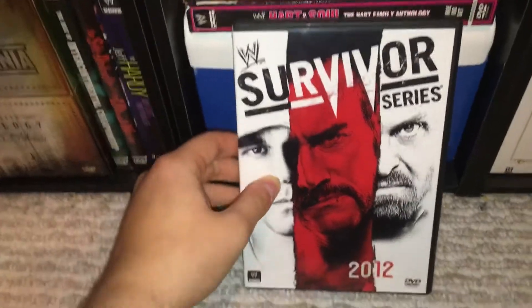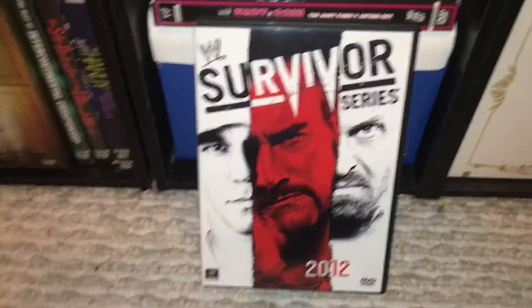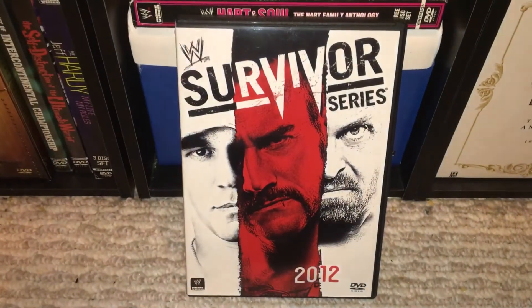But there you have it — Survivor Series 2012. Nothing special, but nothing bad. Just kind of a so-so year. I hope you guys enjoyed. This has been TheDVDFreak. Peace out.